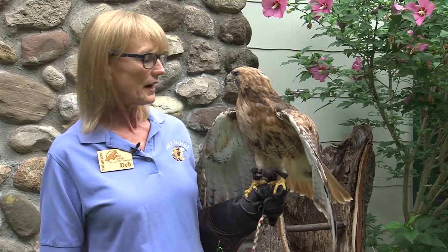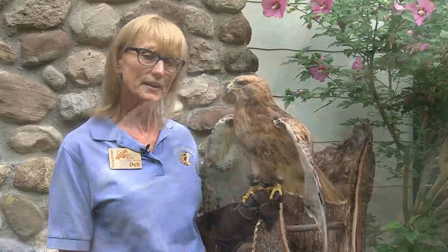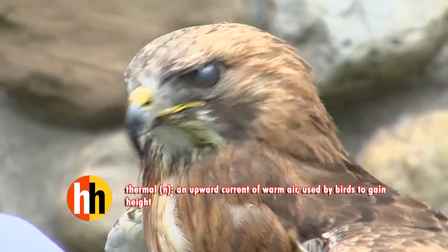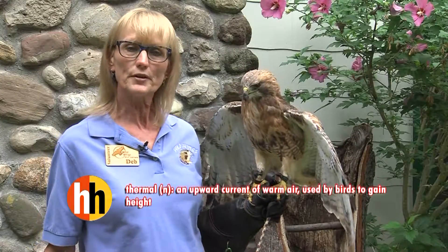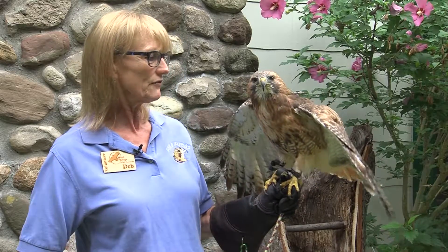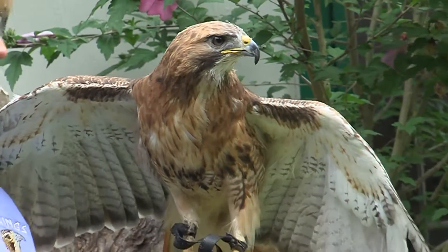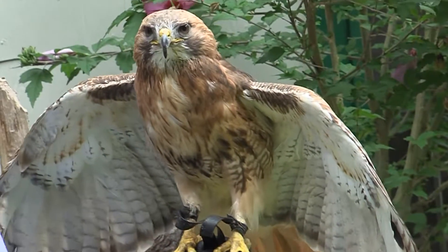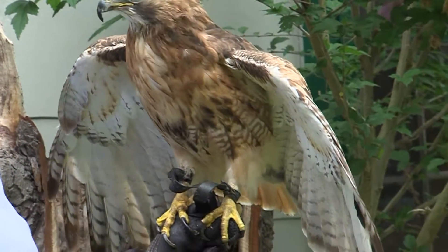Red-tailed hawks are a different kind of hunter in that they soar in the skies. They float up on thermals without flapping for the longest time. Amber can get up into the warm thermals and ride those like a surfer would a wave. And if he gets his wings out, you can notice the shape is not pointed like an aerial bird or a falcon — his are more rounded and broad in order to hold that air.